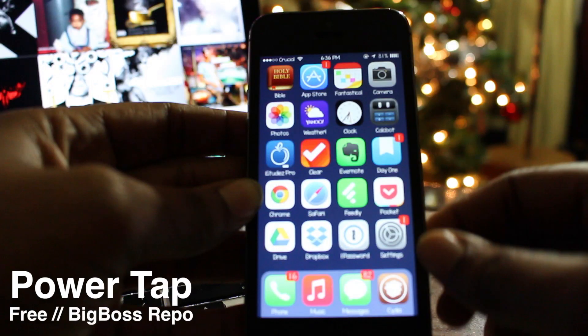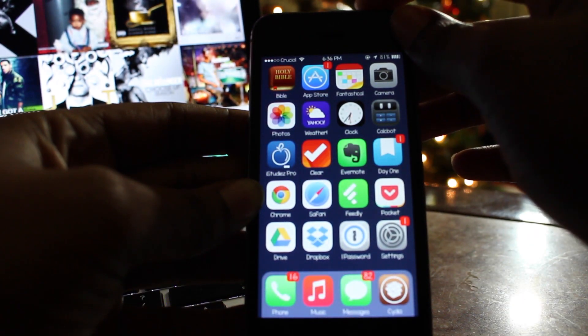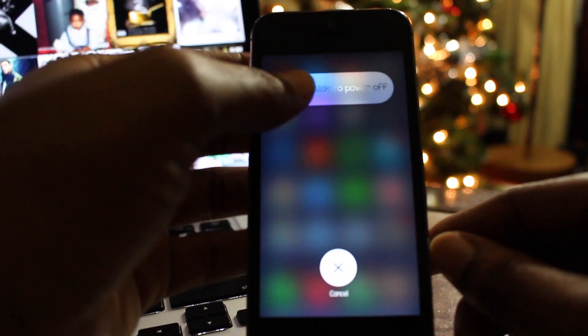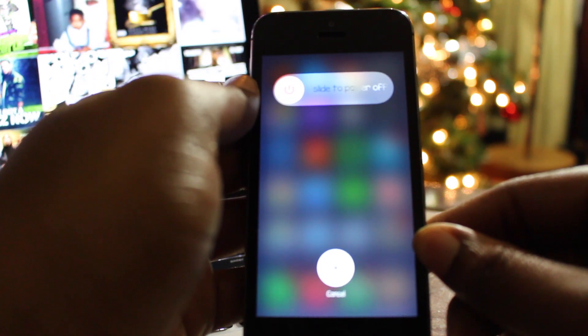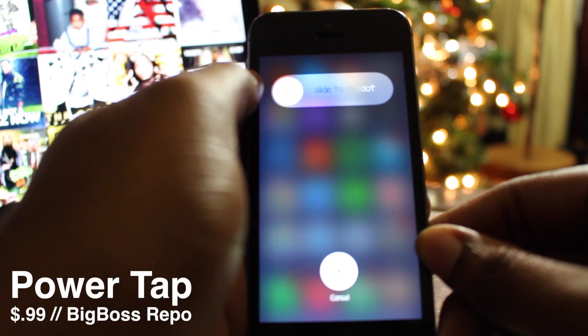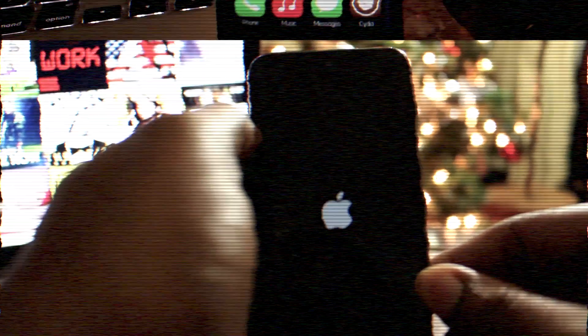The seventh tweak is called Power Tap, and it allows you to use your power button to not only power down, but also respring and reboot. You can also place your device into safe mode with that same button. When you tap the slider knob, it replaces the slide to power off with a slider prompt for either one of those options. You also have the option to change the toggle text. You can pick Power Tap up for free on the Big Boss repo.